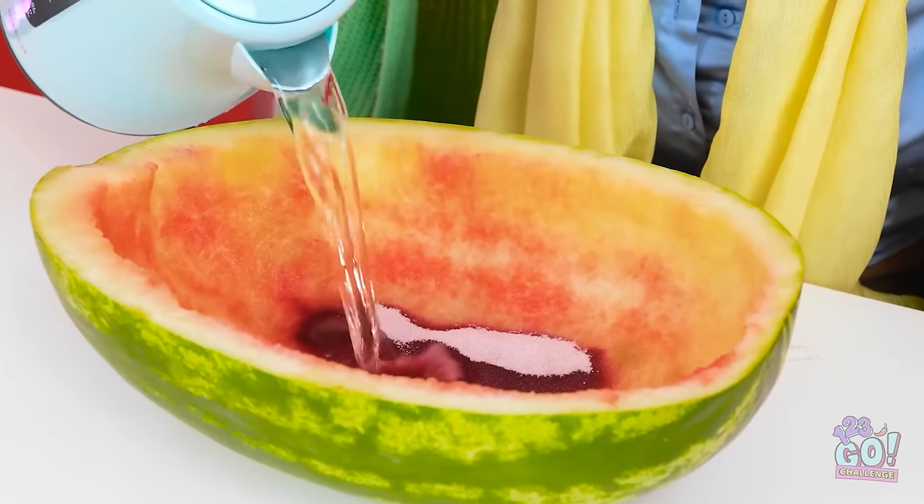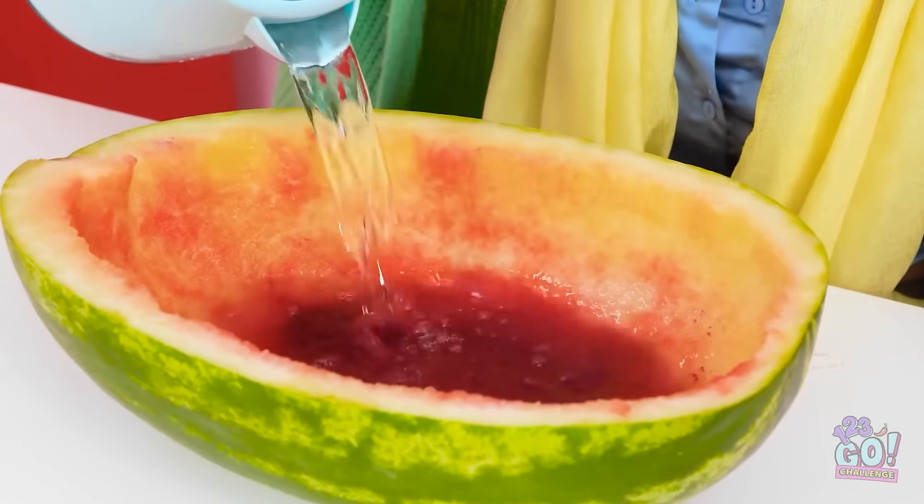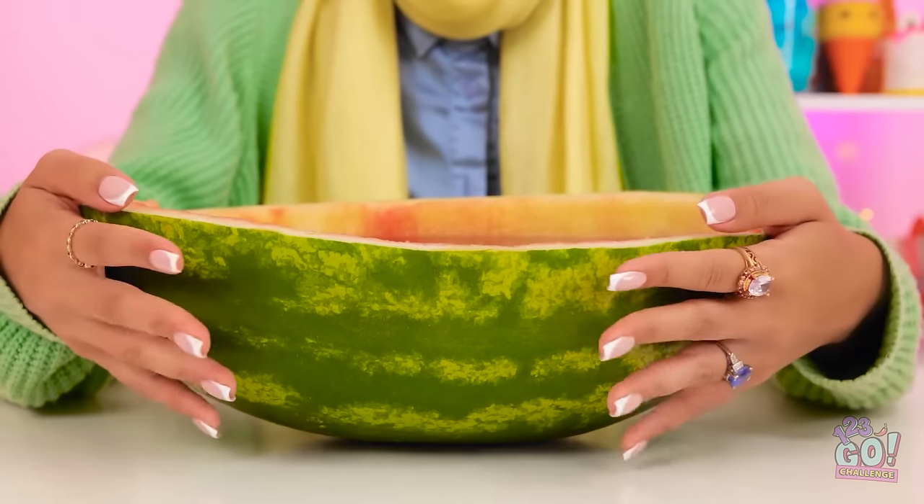That should do it. Next I need to add hot water — this'll dissolve the powder. I'll fill it all the way up. Did it get cold in here? I can use my hands to cool the jello — this shouldn't take long.